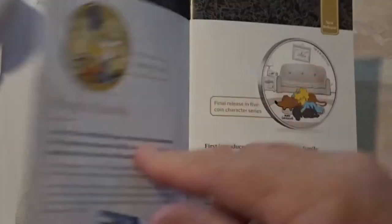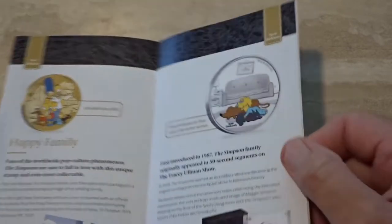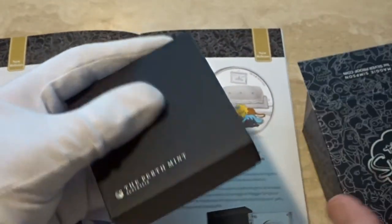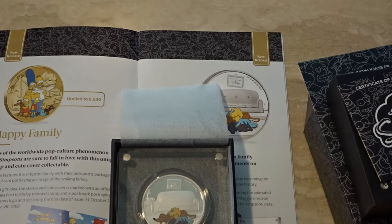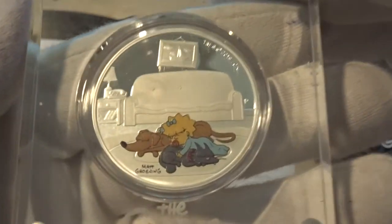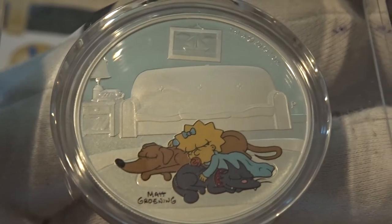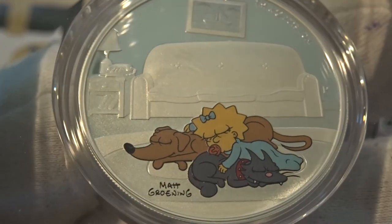The other new coin that came out a week and a half ago was the new Maggie coin, and this is the final coin from the Simpsons series. As with the others, this is a one-ounce silver proof with a mintage of five thousand, and it comes in a very nice perspex case. Here she is — I like this design, I think it's very sweet. We've got Maggie lying on the floor sleeping with the dog and the cat, and the living room in the background, very nicely rendered.